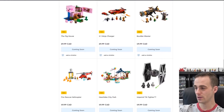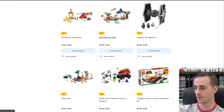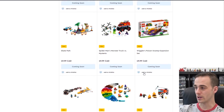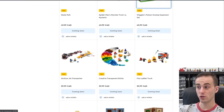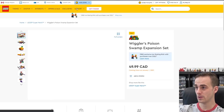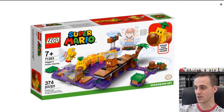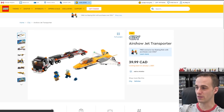Some Ninjago stuff, some more Star Wars stuff, and also a bunch of new Mario stuff coming out here in 2021. There's the Airshow Jet Transporter. Here's the new Mario set — this is the Wiggler's Poison Swamp expansion set. Honestly I'm not going to get any more Mario stuff. I got the starter course and it interacts with my NES, but I think that's where I'm going to leave it for now.